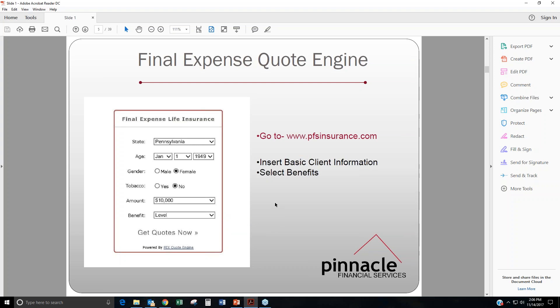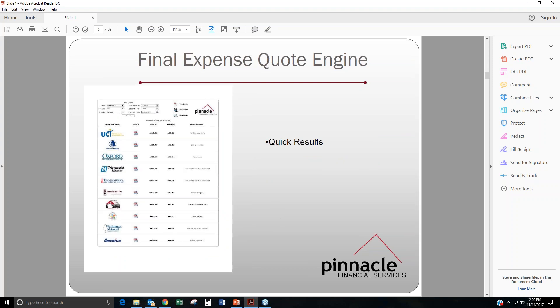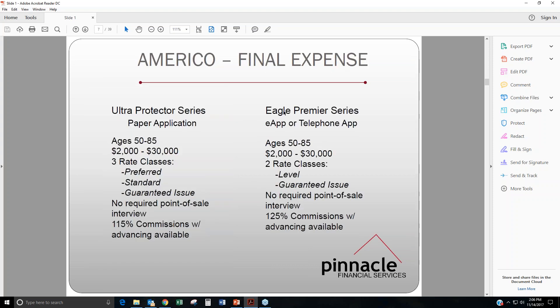But if you select on this dropdown, you can choose graded or modified, as well as guaranteed issue. Of course, if you ever have any questions, you can certainly give us a call. This is what the results are going to look like. After you type in that information, you'll see a price list from all the available carriers, from the least expensive to the most expensive. So on to our main topic here: AmeriCo and their final expense.